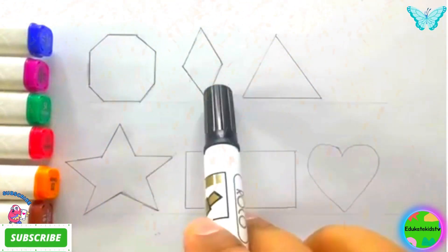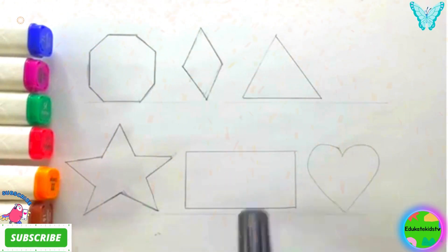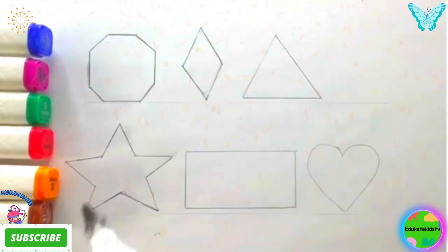Octagon, Rhombus, Triangle, Star, Rectangle, Heart. Yay! Now let's draw them.